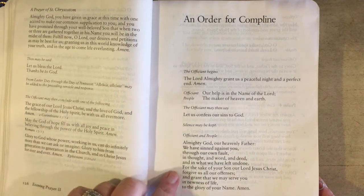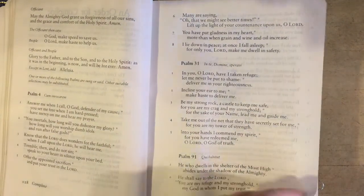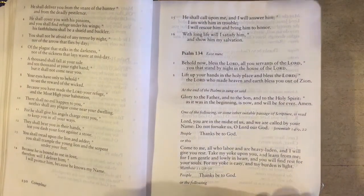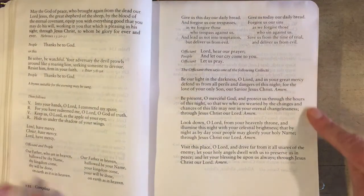Compline is similar. Compline is the set of prayers designed for the end of the day, usually just before you go to bed. It begins on page 127. Again, you won't need the lectionary, nor will there be too many complicated choices to make. It begins with an opening acclamation and a confession. You can then choose a psalm from a selection of four appropriate to this time of day. There are four choices of brief scripture readings, followed by prayers, including a versicle and response, a brief call and response litany, the Lord's Prayer, and some collects to choose from.